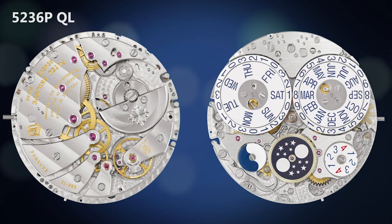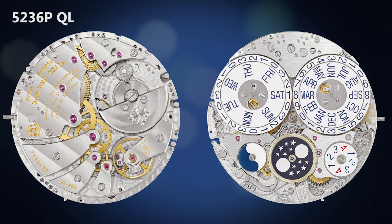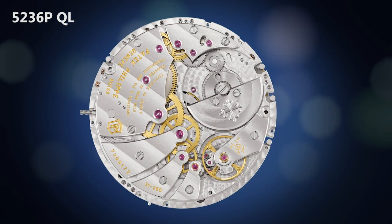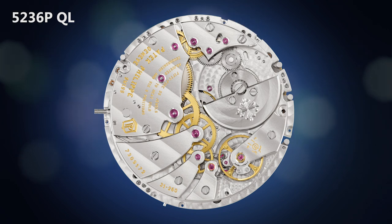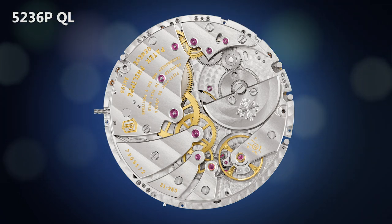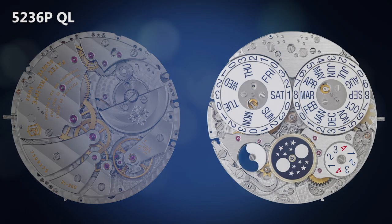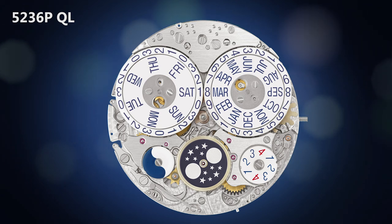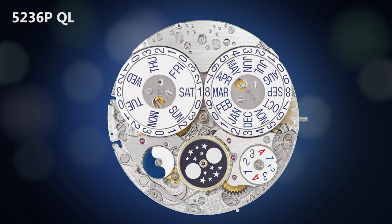We will now explore the inline perpetual calendar and its self-winding movement with a microrotor. On the left, the base movement on the bridge side with its six bridges, the platinum rotor, and a Gyromax balance with a frequency of 4 Hz. On the right, the perpetual calendar with the seven display discs, of which two are for the date — one for the tens and one for the units.